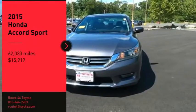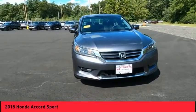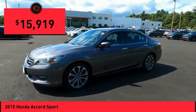Come test drive the 2015 Accord. Ingeniously simple, yet overflowing with luxury and technological creativity. All that and more in the Accord, and it is priced below $20,000.